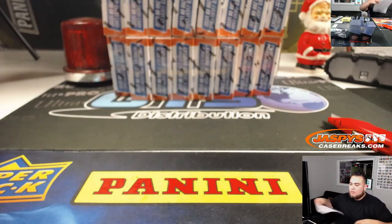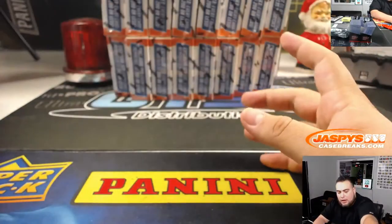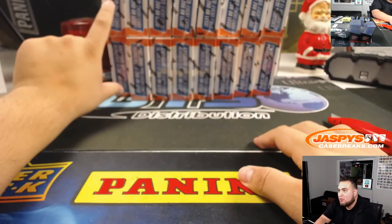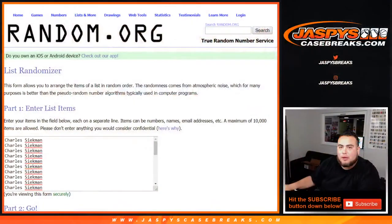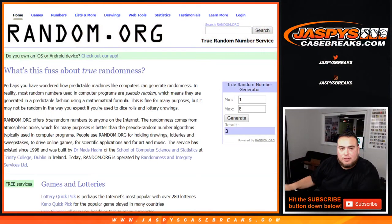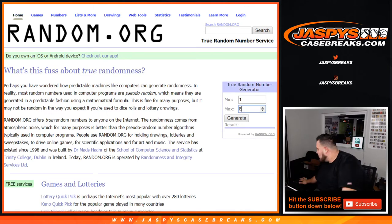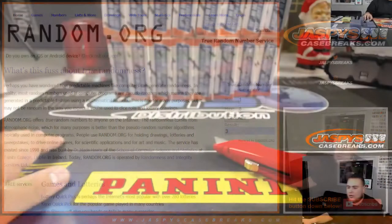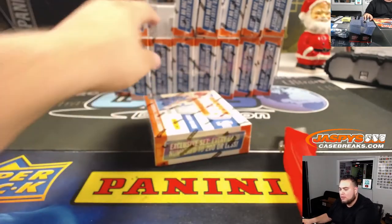All right, I think I'll go with the Hawks at the top. Charles with the Wizards. Now we have one, two, three, four, five, six, seven, eight stacks left of two boxes — so this will be for break one, break two, and so on. Let's generate a number one through eight — that'll be the two-box stack we'll use for this break. And it's a three. One, two, three — these two boxes right here are the ones we'll use for this break.